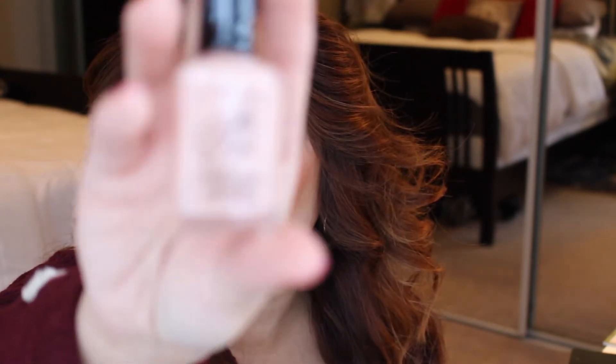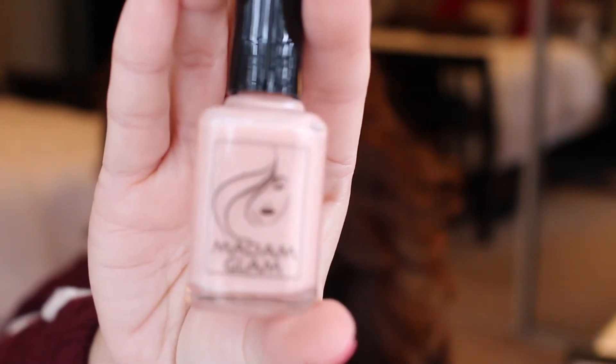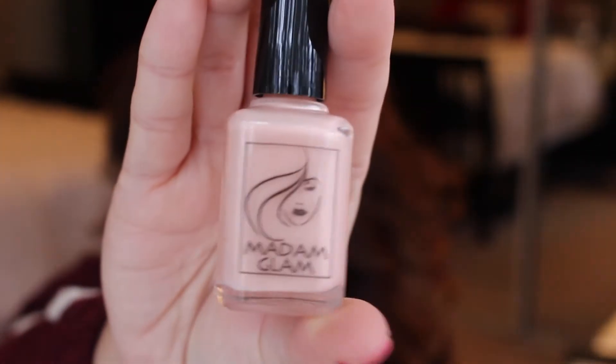Very cute. This next one also has a tiny bit of rose gold shimmer and it's called So Nude. It looks just like the color of my hand — it's really true to the title. So nude.